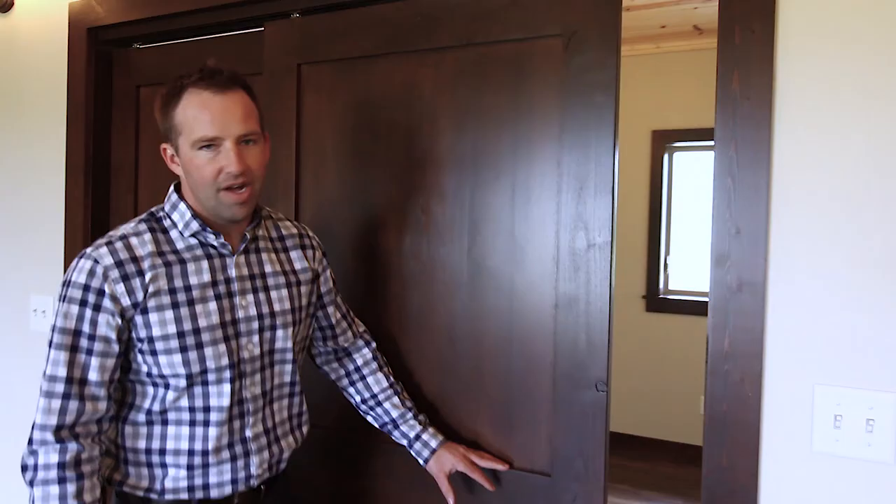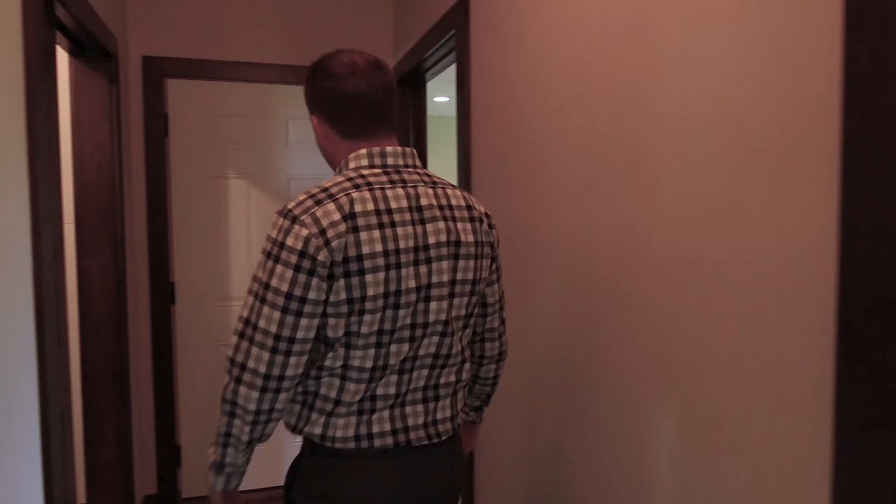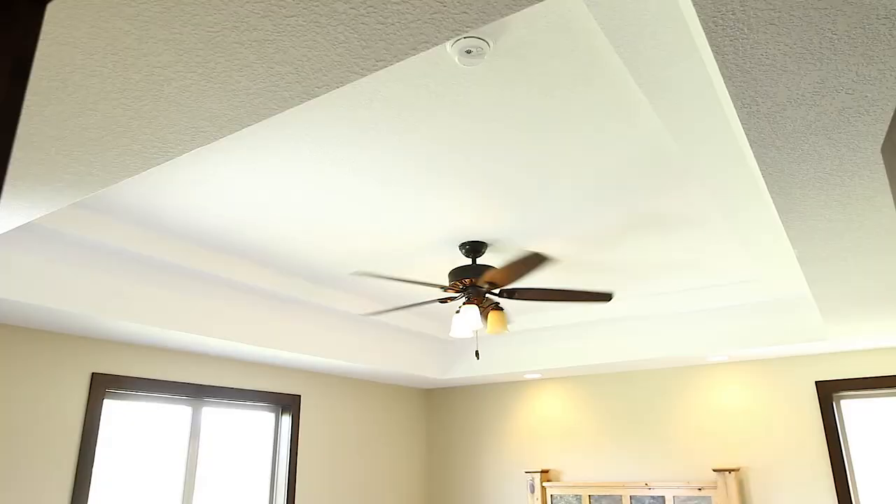Not many properties have a laundry room this big. Out here is the third bedroom — it's almost another master. Right off the great room we do have the master, which is pretty phenomenal as well.